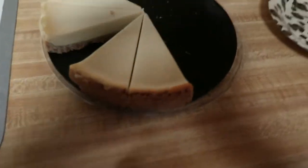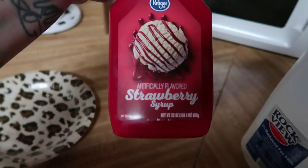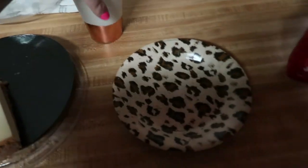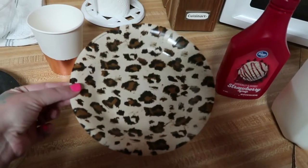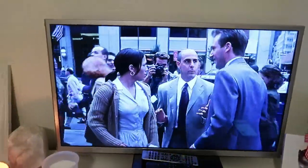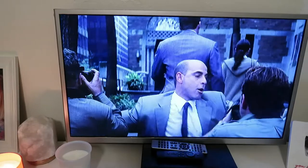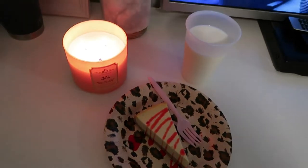I just got out of the shower. I'm going to do some cheesecake tonight — I love putting this strawberry syrup on it, it just makes everything so much better. We're also going to have some milk. These are leftovers from my baby shower — some of the cups and my little cheetah print plates. I thought it was really cute. I'm just going to enjoy a little candlelight cheesecake tonight.